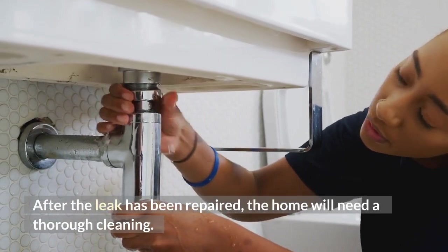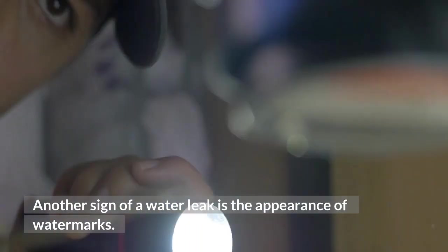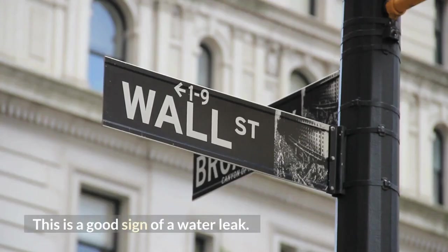After the leak has been repaired, the home will need a thorough cleaning. Another sign of a water leak is the appearance of watermarks.